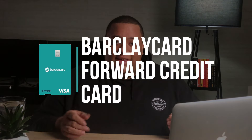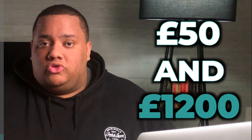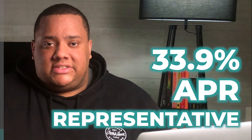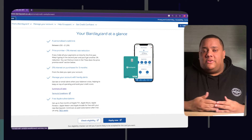Number one on the list for the best beginner credit card in Q1 of 2023 is the Barclaycard Forward Credit Card. This card is for those looking to build up their credit score but also comes with some great benefits. It has no annual fee, and once approved your credit limit will be between £50 and £1,200 depending on your circumstances. The interest rate is 33.9% representative, but you can reduce this by 3% if you make all your payments on time within the first year, and by a further 2% the following year if you manage your card properly — though this doesn't matter if you're paying your balance in full every month.